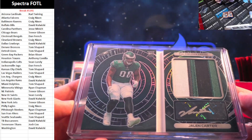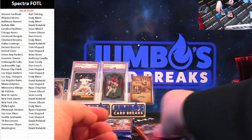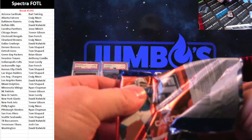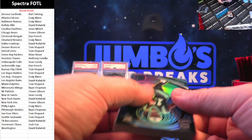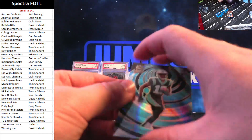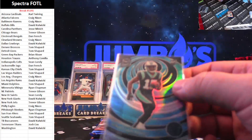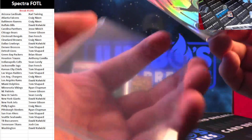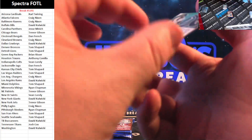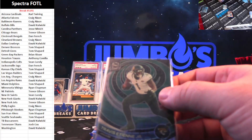Where the heck did the Eagles get all the money to sign all the guys they signed this offseason? I was pretty sure they didn't have any money, and the next thing you know they went and signed everybody under the sun. First up, Jonathan Mingo on the silver rookie — Carolina Panthers — going to Jesse Minich. Travis Etienne Jr., 14 out of 30 on the Pandora. First Pandora we've seen.